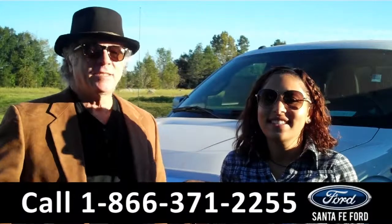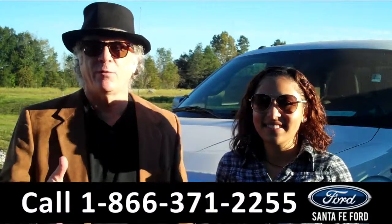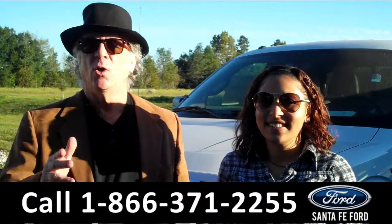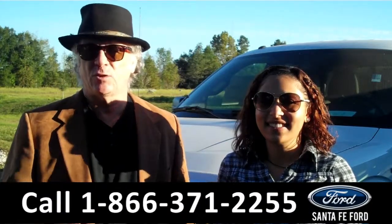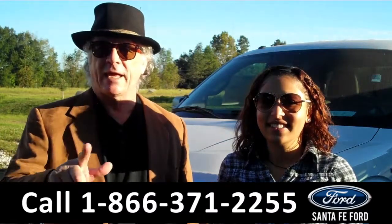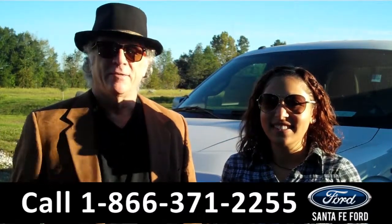Hey, this is Randy, and I'm Leslie. SantafeFord.com near Gainesville, Florida — I-75 at exit number 399. We are your F-150 Superstore. Stay tuned, Leslie's going to give you a closer look at this F-150 XLT SuperCrew right now.